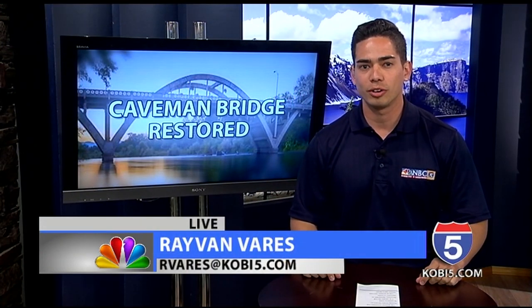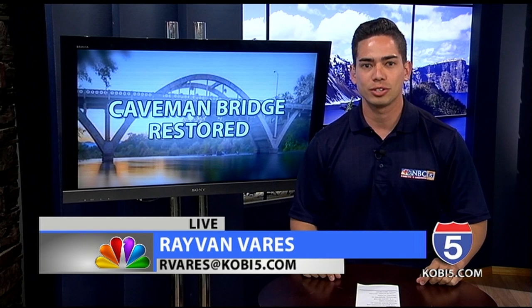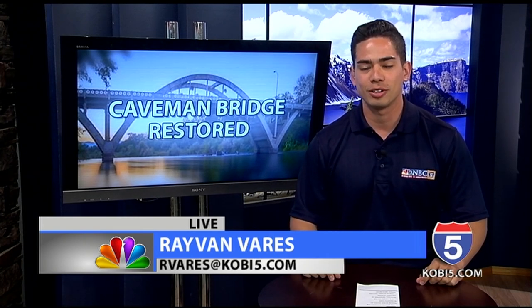The bridge crosses the Rogue River on 6th Street in Grants Pass. It's listed on the National Register of Historic Places. Live in studio, Ray Van Vares, NBC5 News.